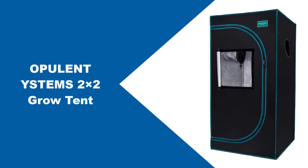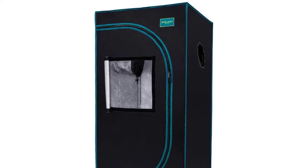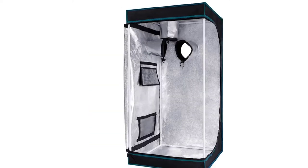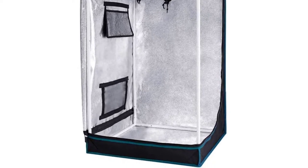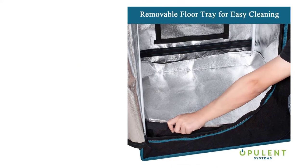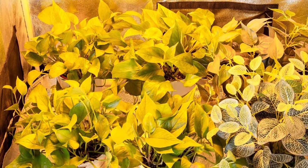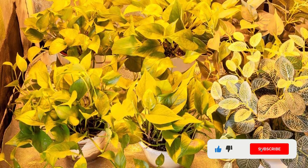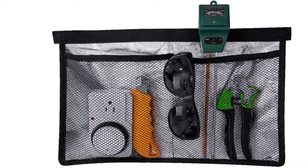At number 1: Opulence Systems Grow Tent. Opulence Systems Grow Tent offers the perfect environment for your plants to thrive. The 98% highly reflective waterproof Mylar ensures that indoor plants receive just the right amount of light. It also features an easy and clean window design, so you can keep an eye on your plants without having to open the tent up. The 600D fabric construction is tear and water-resistant, while the SBS zipper ensures a smooth, easy opening and closing experience. Additionally, the floor tray makes for easy cleaning. And with an 18-month warranty, if something were to go wrong, you're covered.